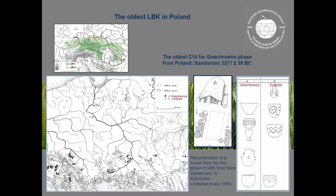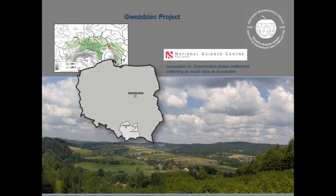Unfortunately we don't have so many sites from this phase, and not so many excavated sites. So we don't know much about the economy of this phase, and we know only a part of house construction from this phase. That's why there was an idea to make a project which would show us the economy and settlements from this oldest phase in Poland.